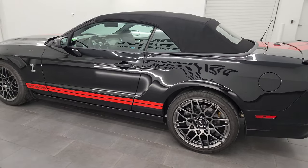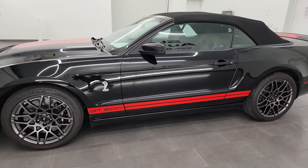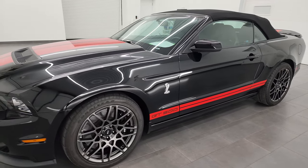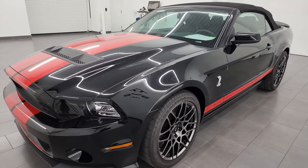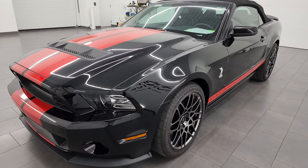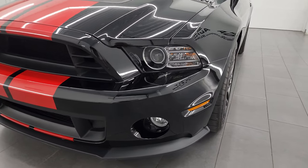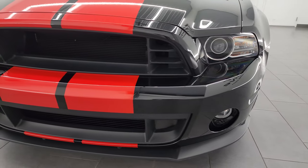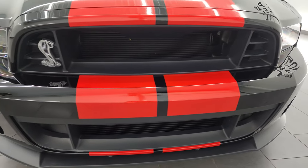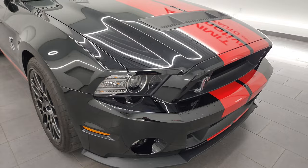This 2013 Shelby GT500 has the 5.8 liter supercharged V8 engine — it puts out 662 horsepower. This car has been fully safetyed and inspected by our service shop per the state of Wisconsin inspection process. It has a fresh oil and filter change, all the fluids have been checked and topped off, and this car is 100% ready to go.